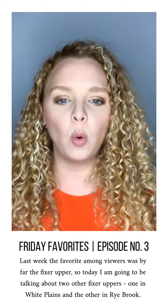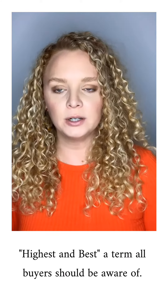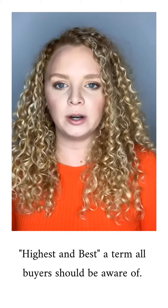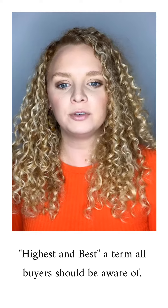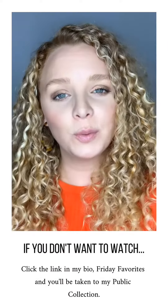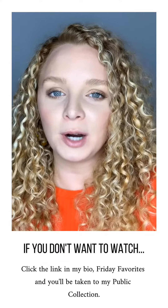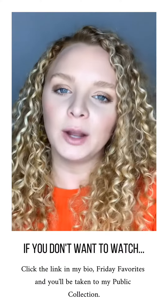Today I'm also going to talk about the real estate term 'highest and best.' I find that as a buyer, it's extremely important to be educated in the market, but it's also extremely important to understand every possible situation that might come up during the whole buying process. If you don't know what highest and best means and you are actively looking for a property, I would stay tuned. If you do know what it means, or if you just don't care, I won't be offended.